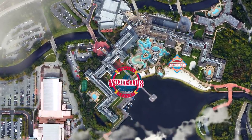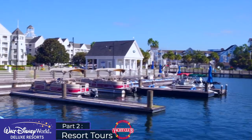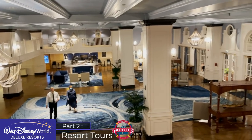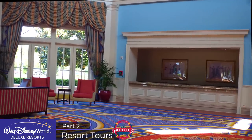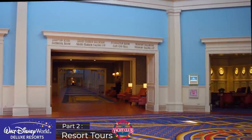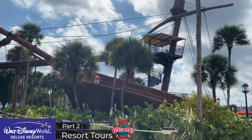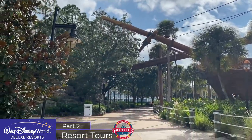Heading over to the sister resort — Disney's Yacht Club — themed to an elegant turn-of-the-century New England Yacht Club. It has a more sophisticated vibe compared to Beach Club, with a grey exterior and darker interior colours with antique-looking furniture. There's a noteworthy contrast between the two resorts, and Yacht Club also houses one of Disney World's main convention centres, which contributes to its contrasting atmosphere. I won't repeat the overview of amenities, location, transportation and Stormalong Bay as we've just covered those for Beach Club.